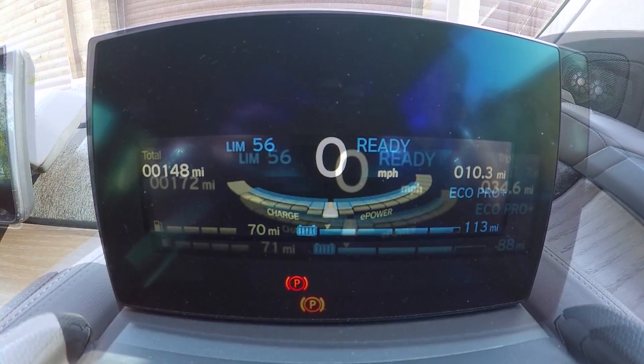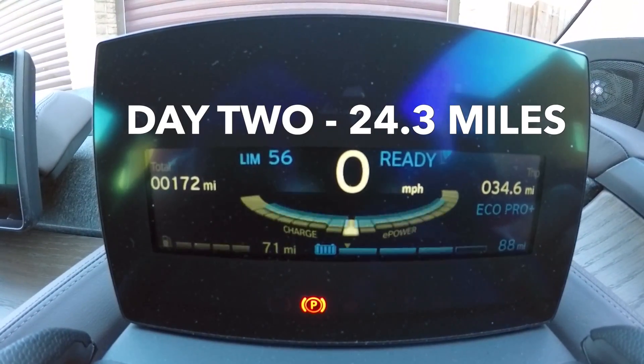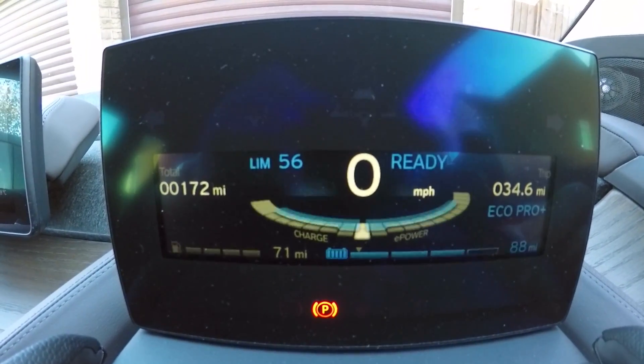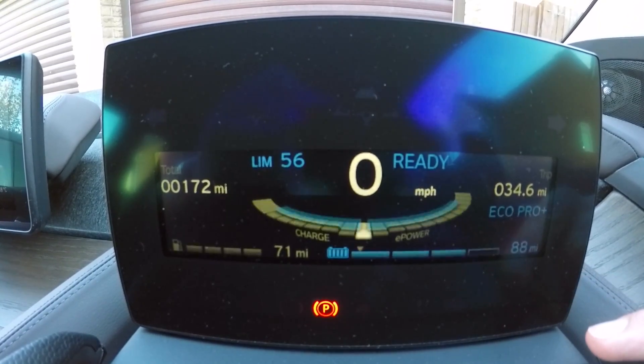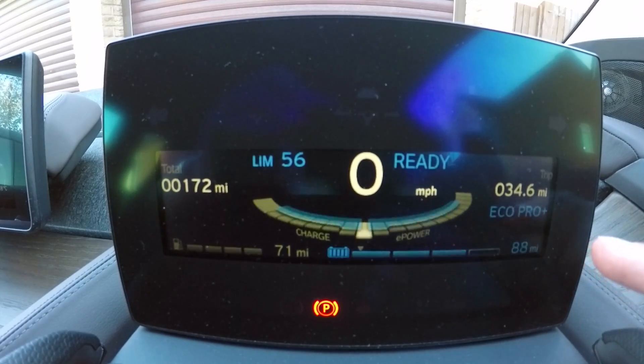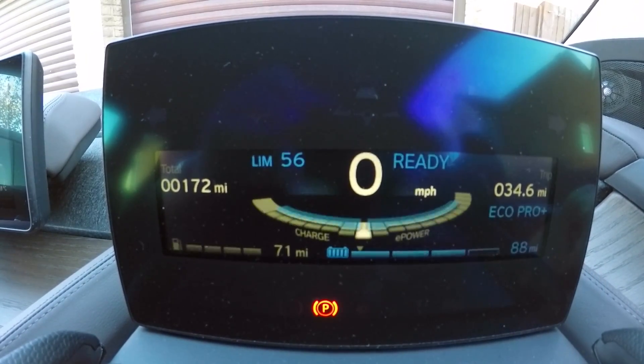Here's day two's driving update. We've done 24 miles today and it's still saying we've got 88 miles on electric power left, which added to the 34 means we're on target for 123 miles.